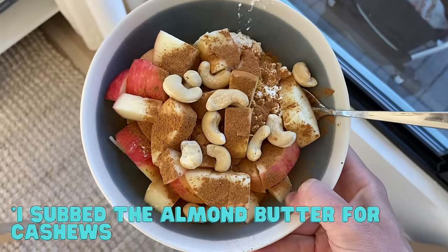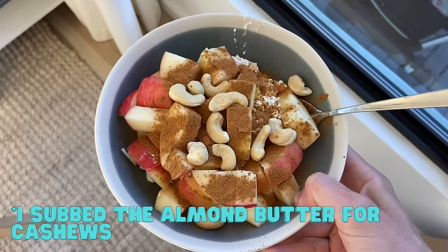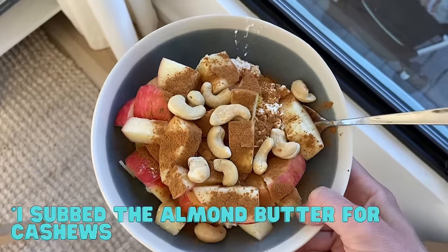The first breakfast idea is one and a quarter cup of cottage cheese with one tablespoon of almond butter and an apple. Depending on the brand of cottage cheese that you use, you might need a little bit more, but usually around one and a quarter cup will get you to 30 grams of complete protein.